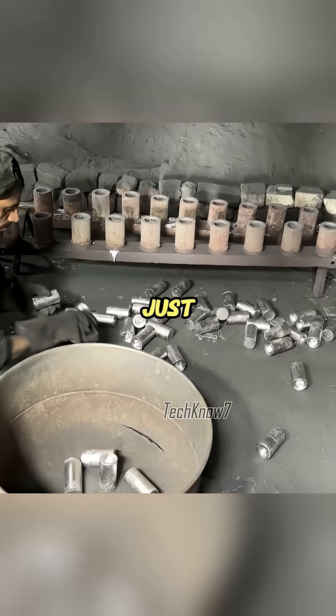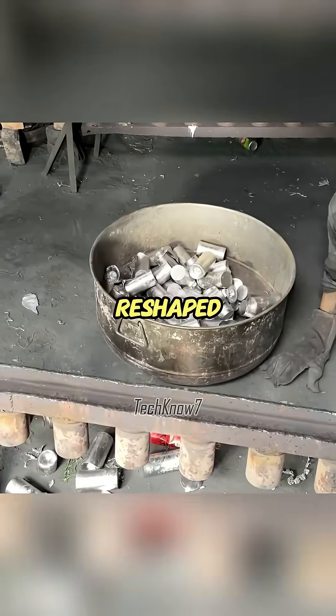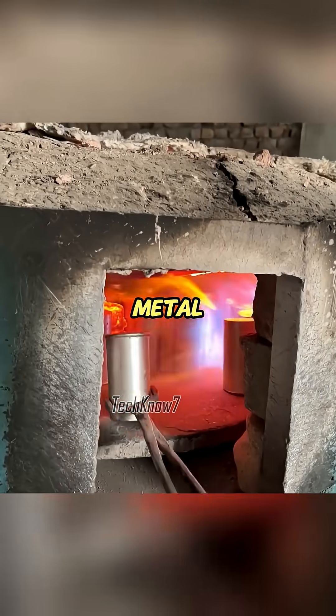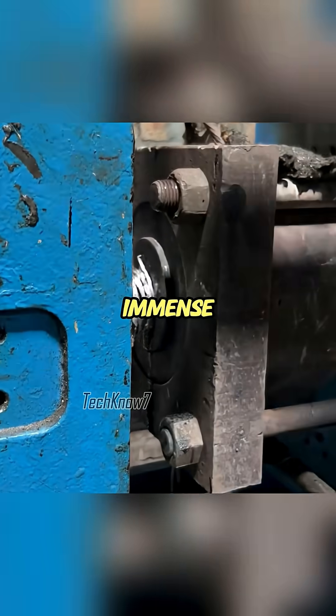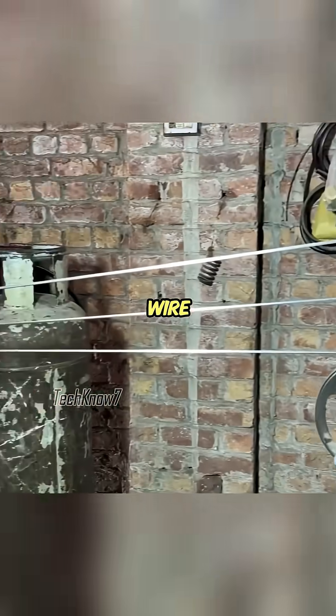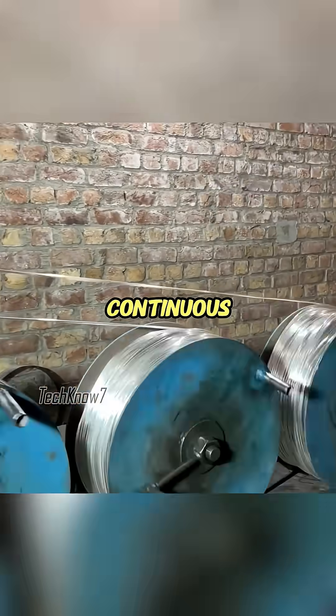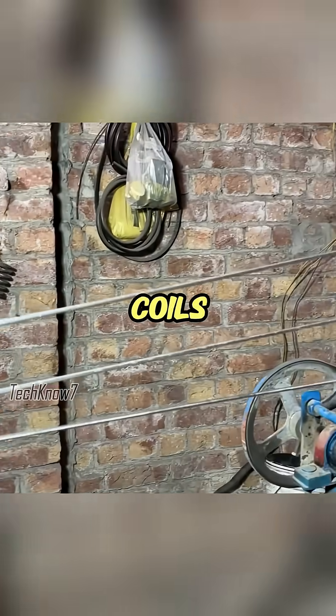But these blocks are just the beginning. To become the core of power cables, they must be reshaped. First, they are reheated to soften the metal, then fed into a hydraulic extrusion press. Here, immense pressure transforms the solid blocks into long strands of aluminum wire. The process is continuous — raw aluminum is heated, extruded, and stretched into coils of wire.